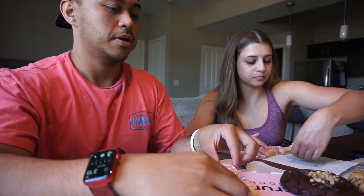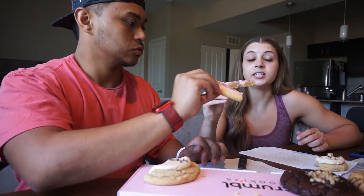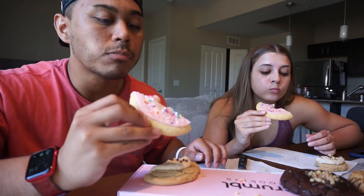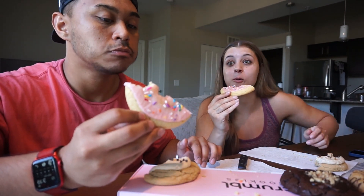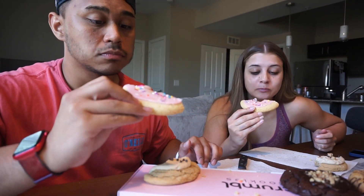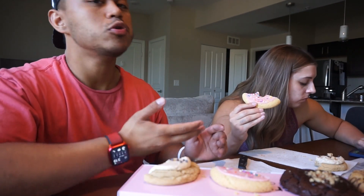I'm not expecting too much from this because it really just looks like a regular cookie with frosting on it, but hey, you never know. It kind of smells like a cookie donut — it smells good. Wow, I like it! I think it's just a vanilla cookie, and yeah, it's really good — it tastes like vanilla.